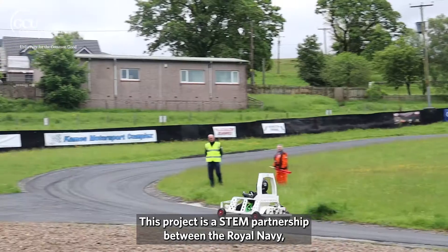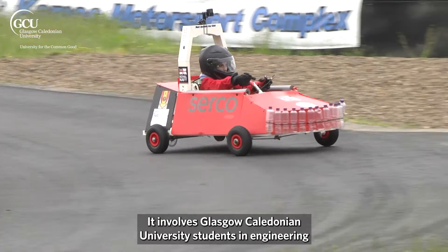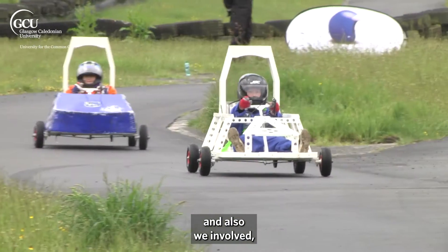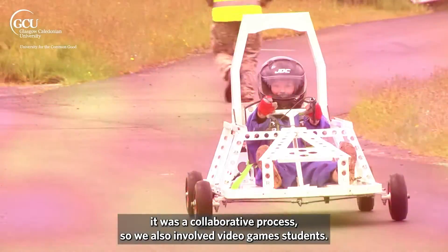This project is a STEM partnership between the Royal Navy and nine primary schools. We got this STEM partnership through a grant with the Royal Society. It involved Glasgow Caledonian University students in engineering, and it was also a collaborative project, so we also involved video games students.